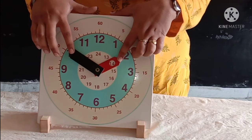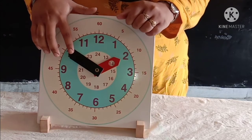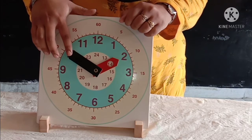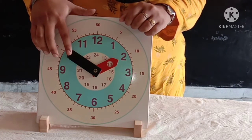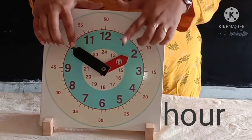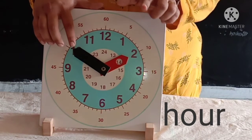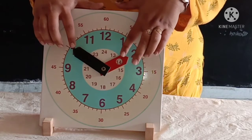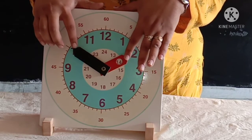Do you know what the long hand shows? The long hand shows minutes, so it is called the minute hand. And the short hand shows us the hour — H-O-U-R, hour. So this is called the hour hand.